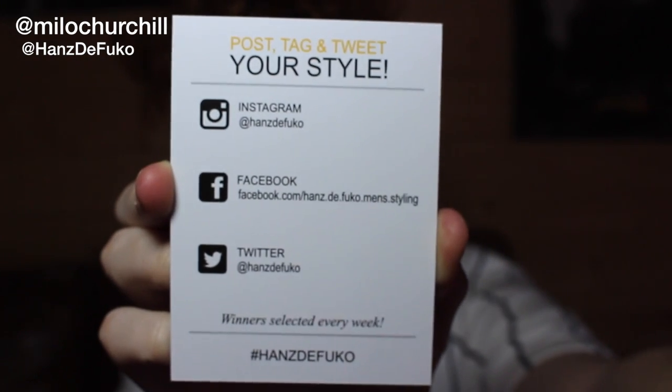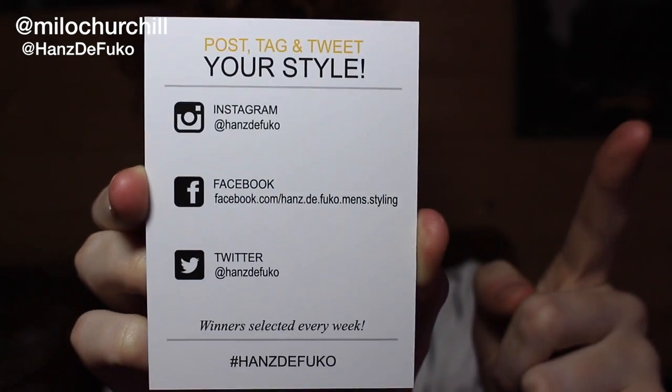Kicking it straight off with the giveaway — at the end of this video I'm going to be talking more about this. I'm going to be giving away three of these mini kits. Also here are all the social media links for Hans de Foucault and I'm recommending you go follow them right now.